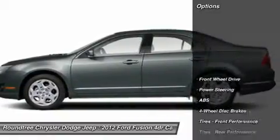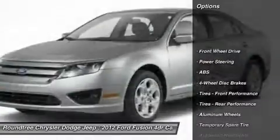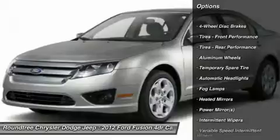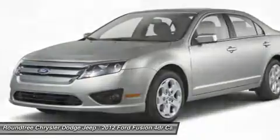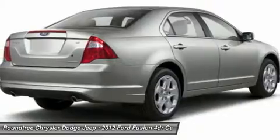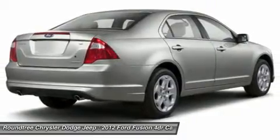Here are some of this vehicle's great options: power passenger seat, steering wheel audio controls, anti-lock braking system, power steering, adjustable steering wheel, aluminum wheels, keyless entry, cruise control, four-wheel disc brakes.